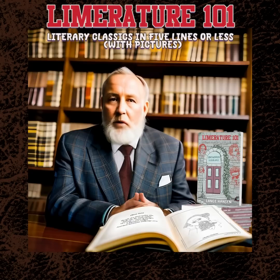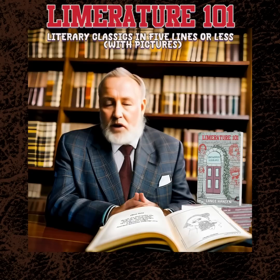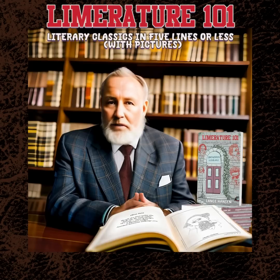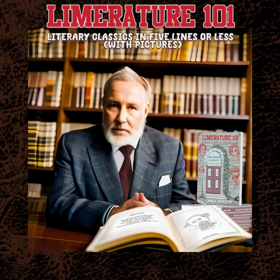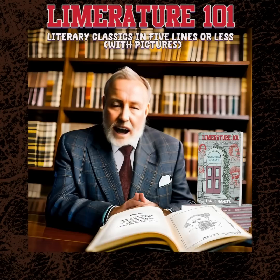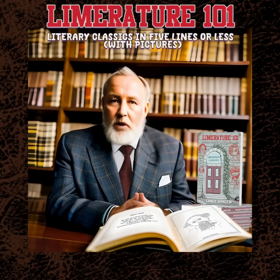What makes Limriture 101 unique? Limriture 101 stands out from other humor books for its clever use of limericks to summarize classic works. Each limerick captures the essence of the story while adding a comedic twist. And let's not forget about the illustrations — they bring each limerick to life and add an extra layer of charm and humor to the book.